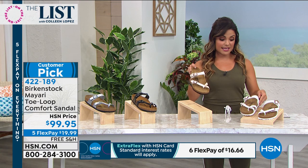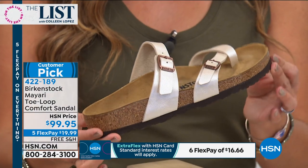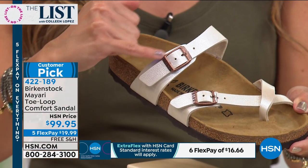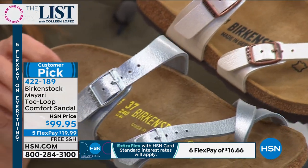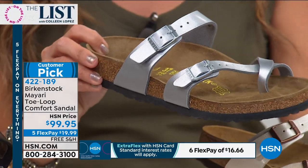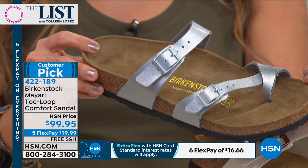I'm wearing the one called Antique — it's really pretty, kind of like a champagne tone. Sometimes it's hard to tell on TV. You've got the brass hardware on this one. And next to it is the silver, which Yaz has on. If you're looking to get in on that metallic trend happening everywhere right now, you might want to pick up the silver.